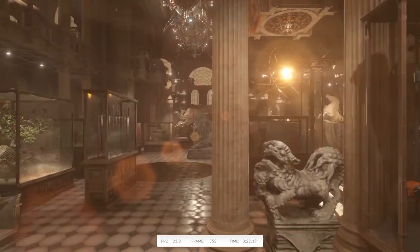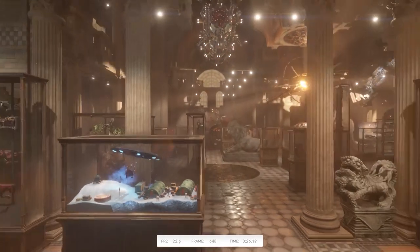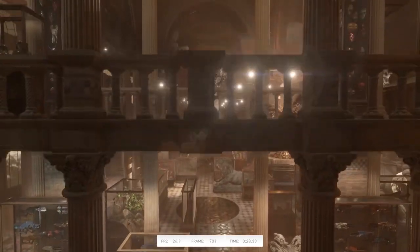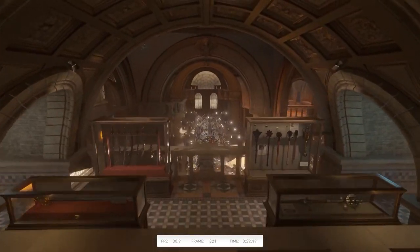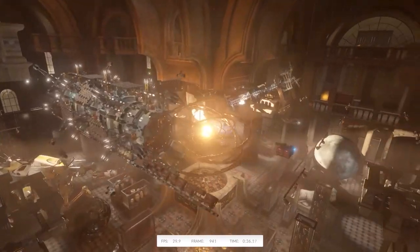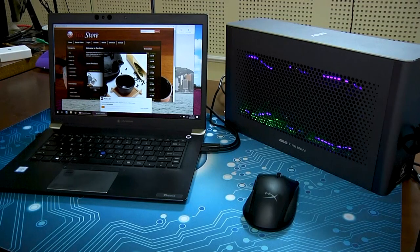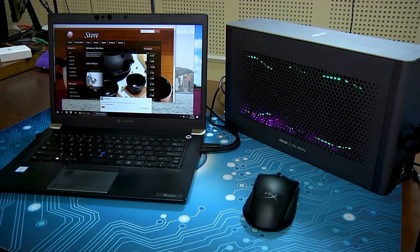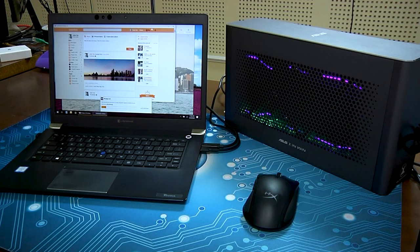Of course, that's just benchmarks. They might show us the potential power that can be harvested by a system like this, but that power sometimes doesn't translate into actual performance. So what can it actually do in the real world?